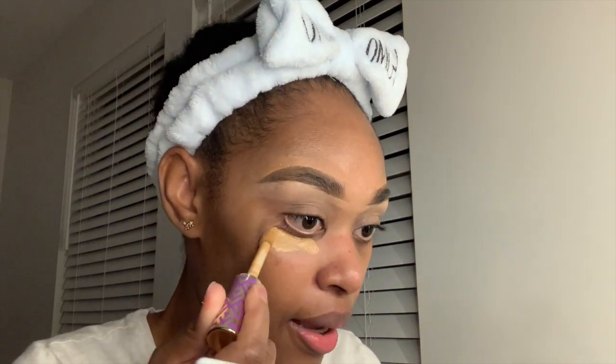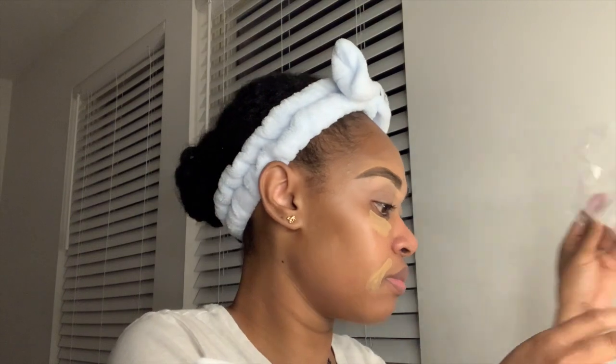Before I do that, I'm going in with my Tarte concealer in Tan Sand — I also got this on sale. If you're budget-friendly, definitely catch the sales. I'm using this as a spot concealer because it's closest to my skin tone. I'm putting it around my blemishes and enhancing the under-eye area for a full beat face.